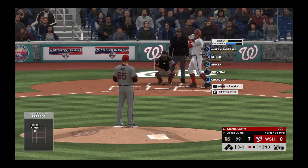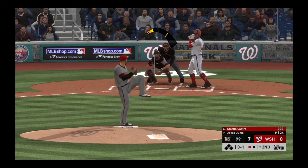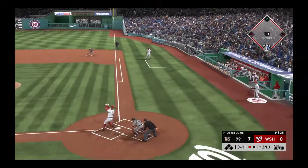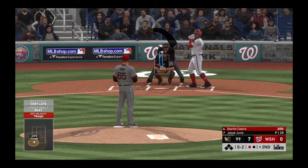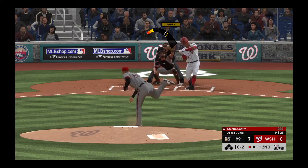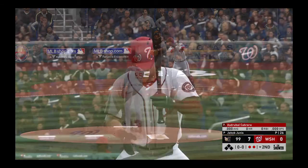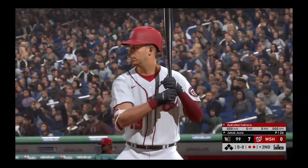He gets ahead 0-1, behind 0-2 now. Bases are empty, one man out. And they cannot touch him right now. Five straight strikeouts on the ledger, and there are two away.